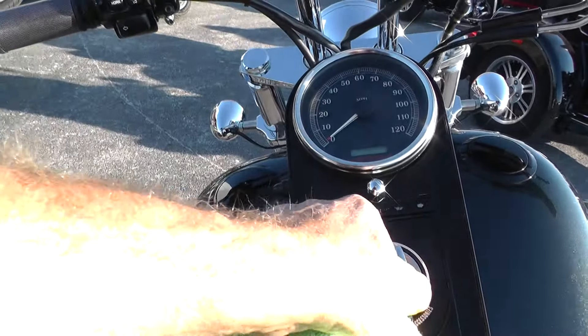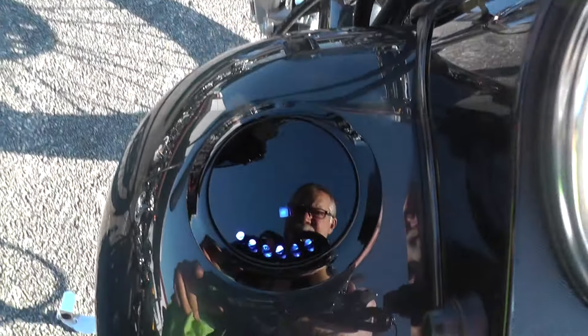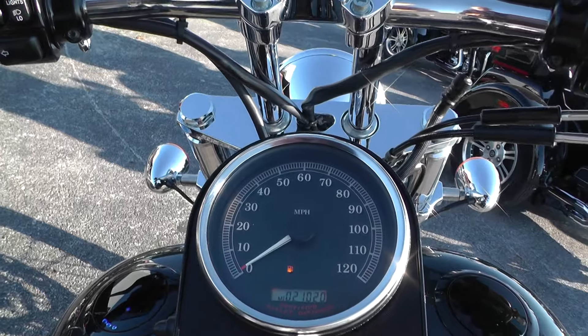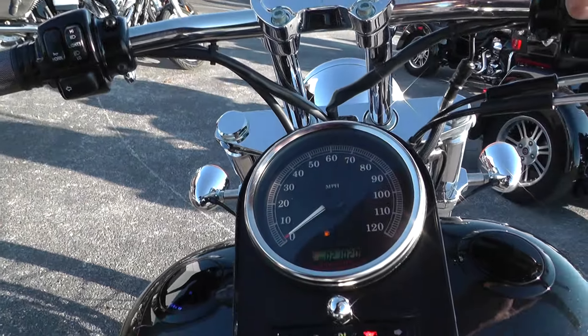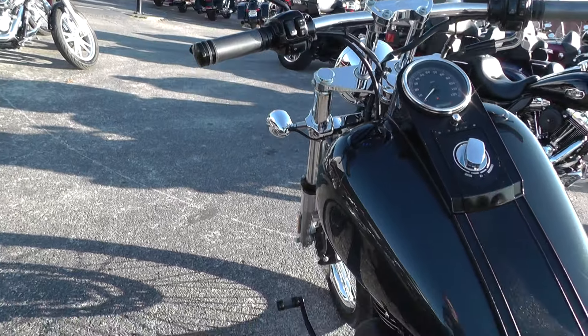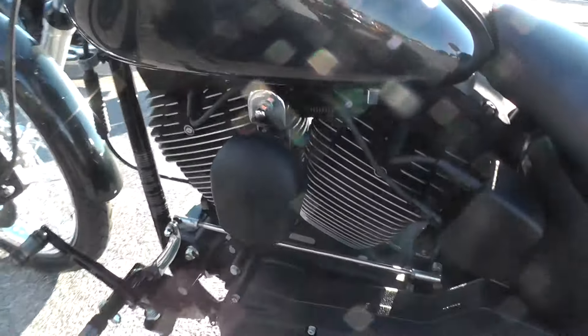Let me turn it on to show you. The bike's got 21,020 miles on it. It's a fuel-injected bike — pops right off. There's a lot of black powder coating on this bike.